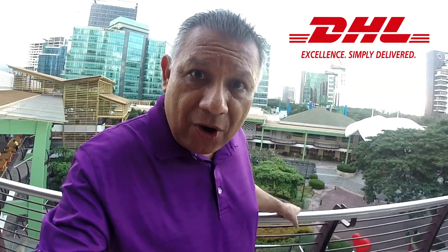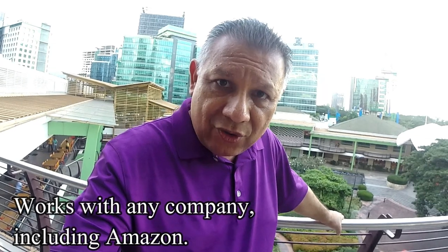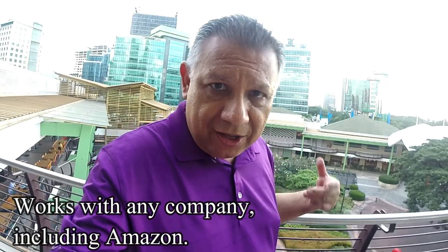If you have any other info about shipping into or out of the Philippines, feel free to put that in the comments. Also, if you're in the Philippines and want to order a physical object from the United States, I'll put a link in the description and comments. Basically, you order it on Amazon, it gets sent to the website's address, and then they ship it to you in the Philippines.